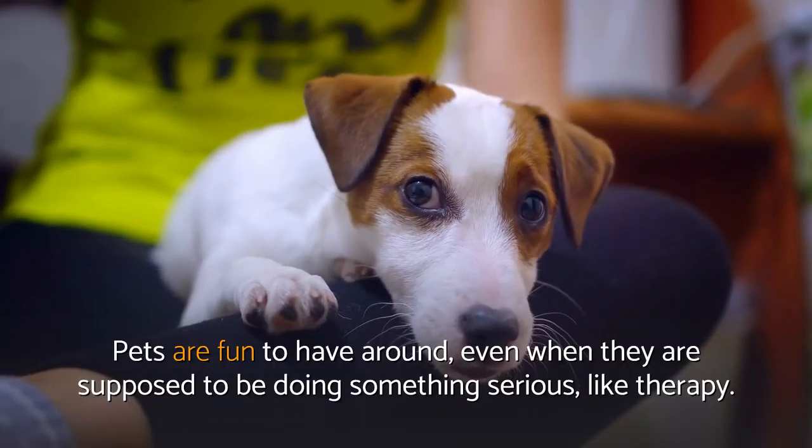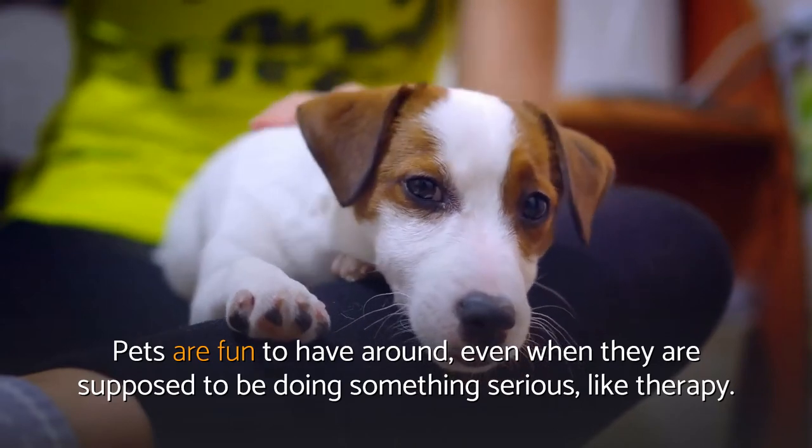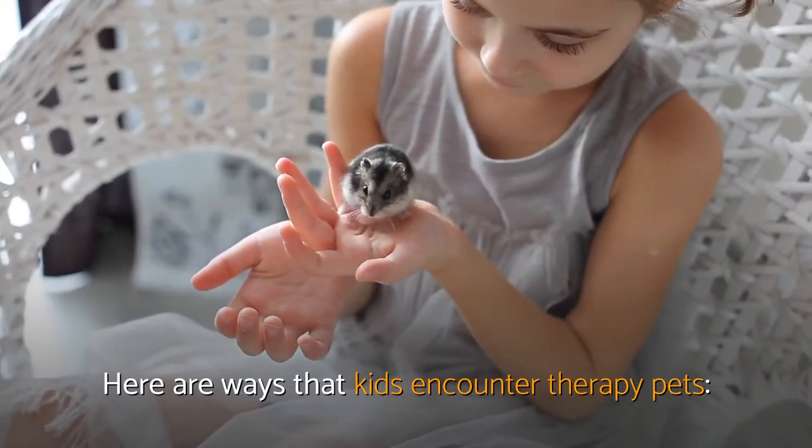Pets are fun to have around, even when they are supposed to be doing something serious, like therapy. Here are ways that kids encounter therapy pets.